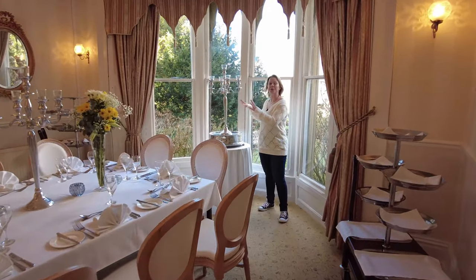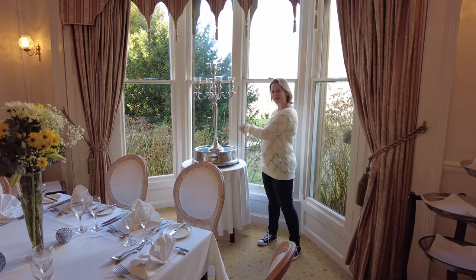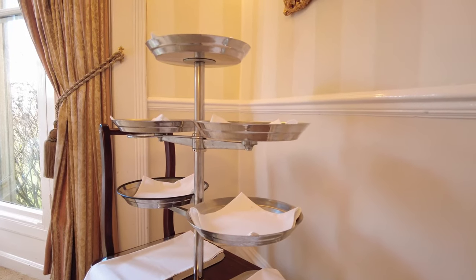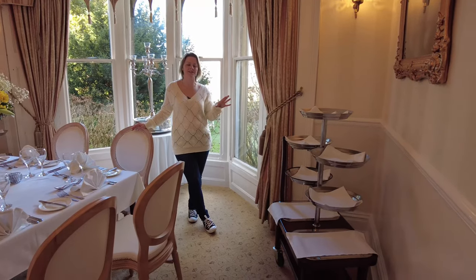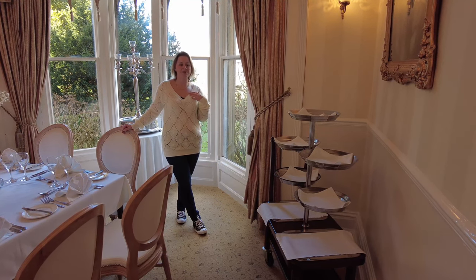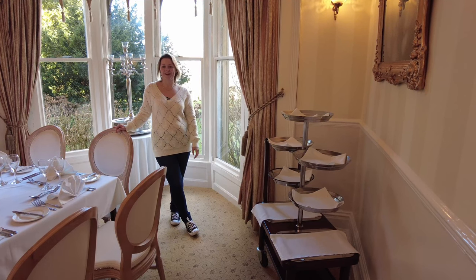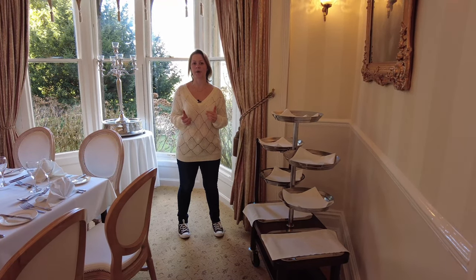Over in the window is where your cake would stand — a lovely feature where all your guests coming into dinner can see your cake, and it's the perfect spot for your cake cutting picture. Another key feature is the dessert trolleys on either side of the room. The trolleys are wheeled around and guests get to pick their favourite desserts — it's absolutely the one thing everyone talks about. Let us know what dessert you'd have on your trolley in the comments — let's get a little dessert poll going!